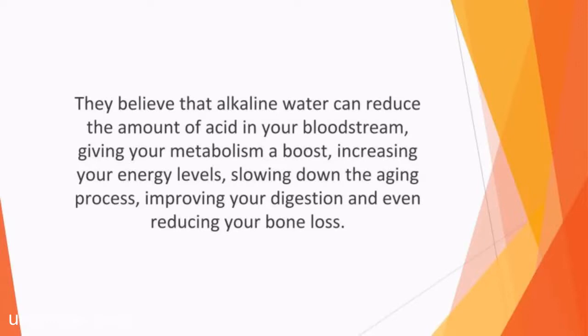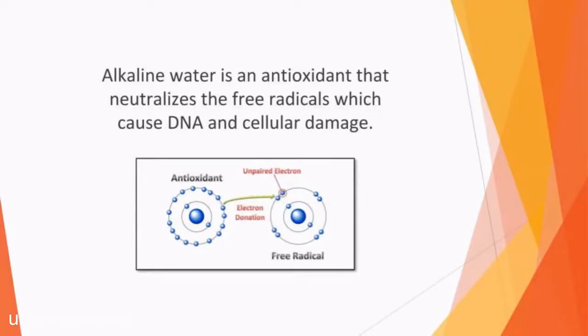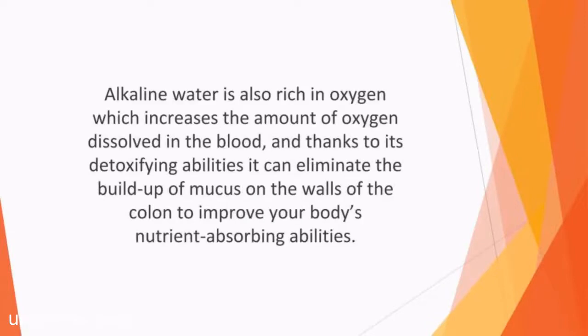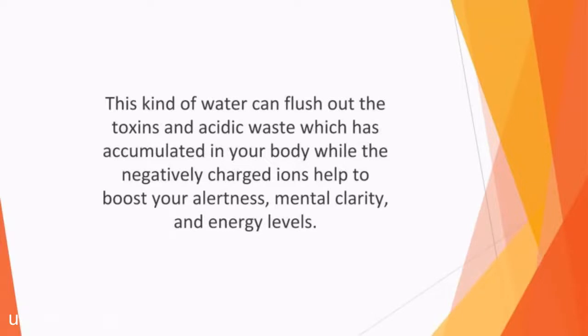Some believers even say that it can starve cancer cells. Alkaline water is an antioxidant that neutralizes the free radicals which cause DNA and cellular damage. Thanks to the smaller cluster size of the water, it can penetrate the cells more easily to hydrate you more effectively. Its higher concentration of alkaline minerals like magnesium, potassium, and calcium helps to ensure better health. Alkaline water is also rich in oxygen, which increases the amount of oxygen dissolved in the blood. And thanks to its detoxifying abilities, it can eliminate the buildup of mucus on the walls of the colon to improve your body's nutrient absorbing abilities.